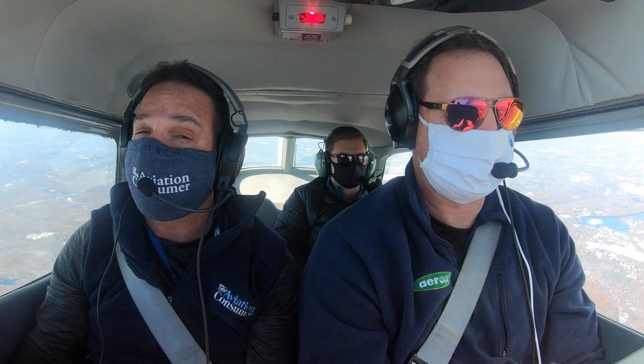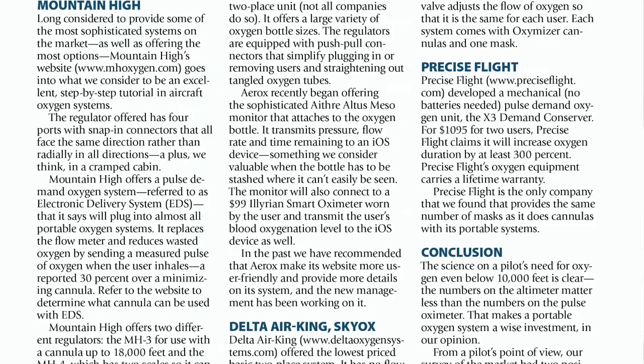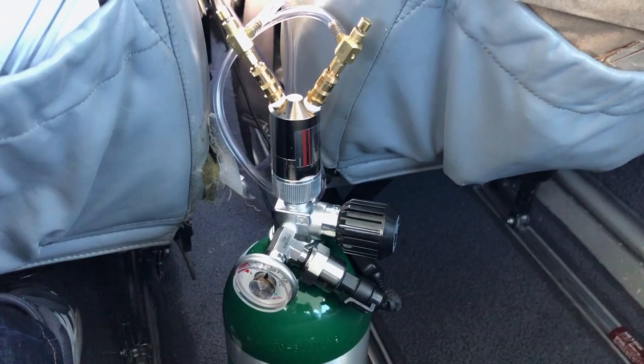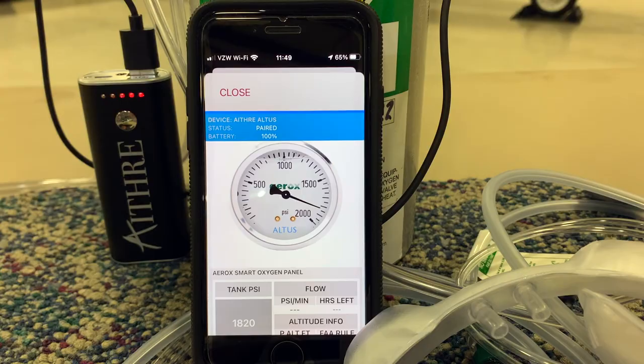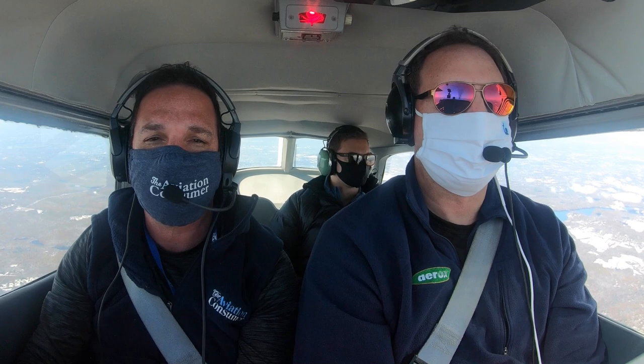There are plenty of reasons to use supplemental oxygen below the FAA's regulatory altitudes. As we found in the portable oxygen system market scan in the November 2020 issue of Aviation Consumer, there are some good choices. One favorite comes from Aerox — it has an interesting wireless interface that connects the hardware from the tank to a tablet app. Let's go down to the hangar and talk to Scott Ashton from Aerox, and then we'll come back up to the cockpit and see how it works on the app.